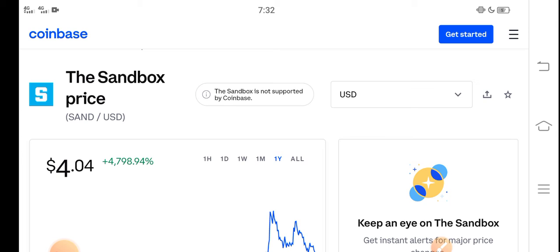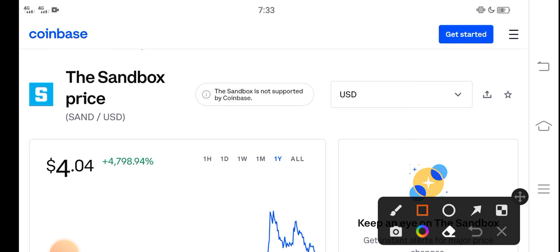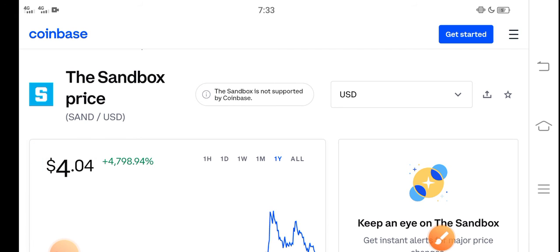Please click the subscribe button and hit the bell icon for video notifications. The right now price of Sandbox in the market is about $4.04 USD.